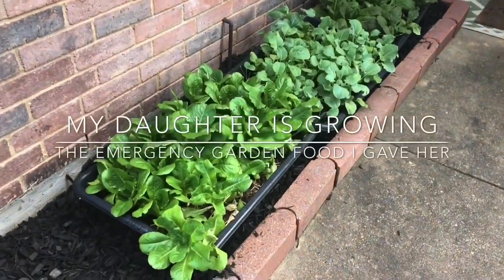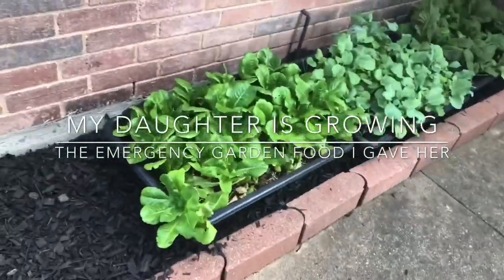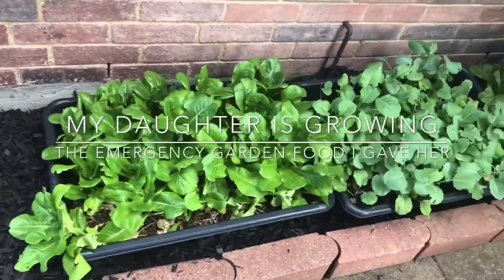Hello, everybody. I'm Lady Cheryl. Welcome to my YouTube channel. In this episode, I'm going to share with you an observation of my food forest after some heavy raining. I'm going to share with you how I treat aphids, and also an update on some of the food in my emergency garden. Let's get started.